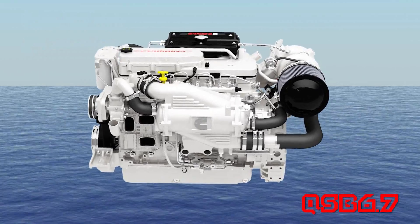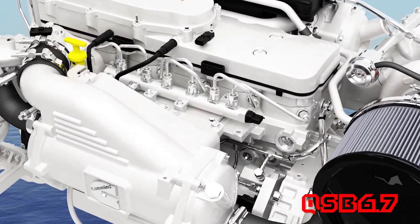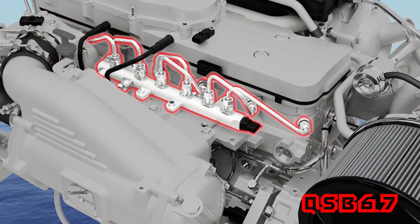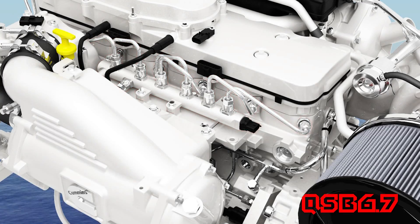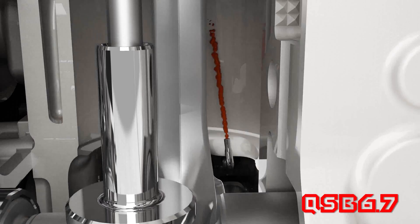We pay close attention to the details that matter to you — like using the full authority electronic high pressure common rail fuel system to optimize the calibration for the torque you need to get you on plane quicker, and the best fuel economy possible at cruise speeds where it really matters.